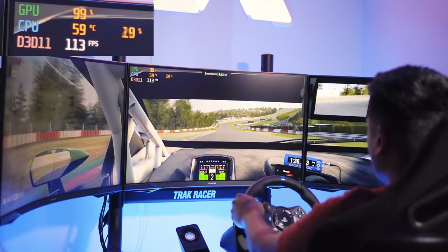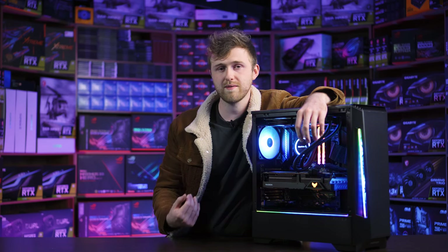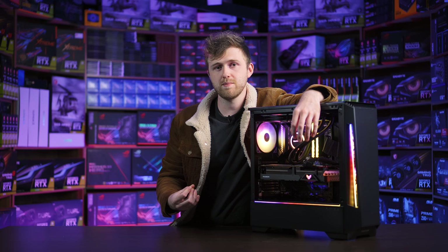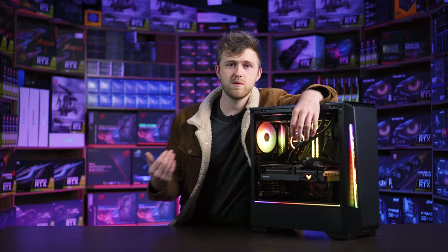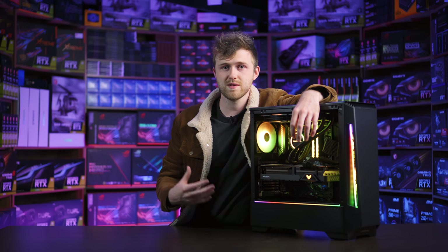The graphics card is at about 99 to 100%, telling you it's the weakest link. When you build a gaming PC, either the processor or the graphics card has to be the weakest link — you generally want that to be the graphics card. This processor is more than enough, and if you want future-proofing, you can later drop in an AMD 7900XT or an RTX 4090. The processor will still get a second life and you won't need to build a whole new PC.